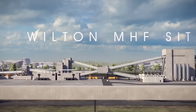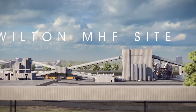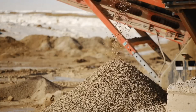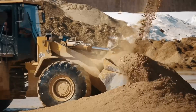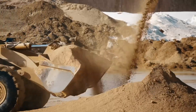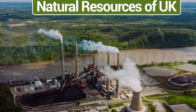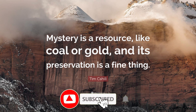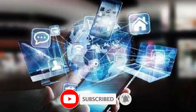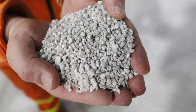As global demand for sustainable fertilizers grows, the Woodsmith Mine is set to play a pivotal role in meeting these needs. Alongside the mine, a purpose-built port at Bran Sands will accommodate large bulk cargo ships to handle the expected surge in exports. The UK's investment in this hidden resource could redefine its position in global exports, strengthen its economy, and contribute to sustainable agriculture worldwide.